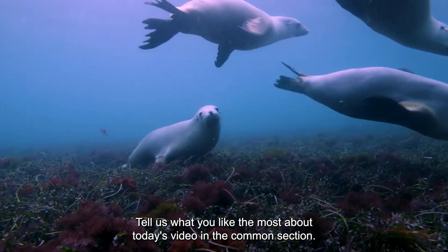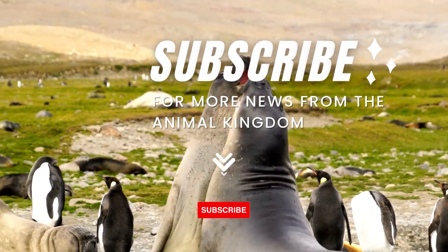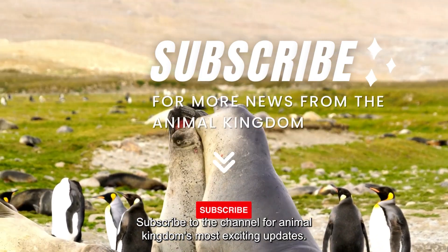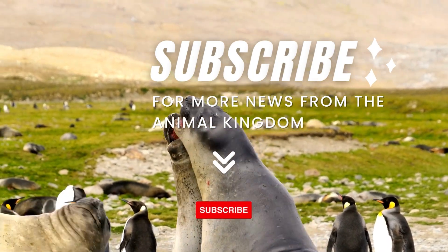Tell us what you liked the most about today's video in the comment section. Which piece of information about sea lion hunting was most exciting? Subscribe to the channel for Animal Kingdom's most exciting updates.